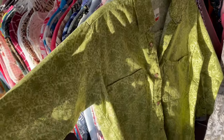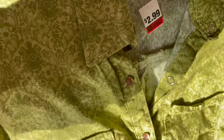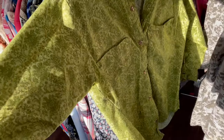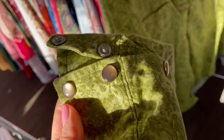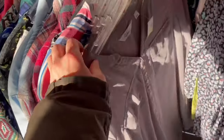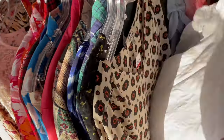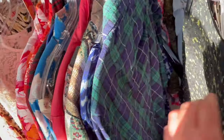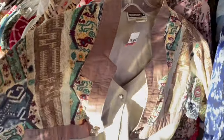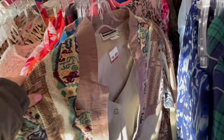This western shirt is kind of cool — I think it's homemade based on the seams. Really nice color and cool buttons. And remember, everything is 50% off.